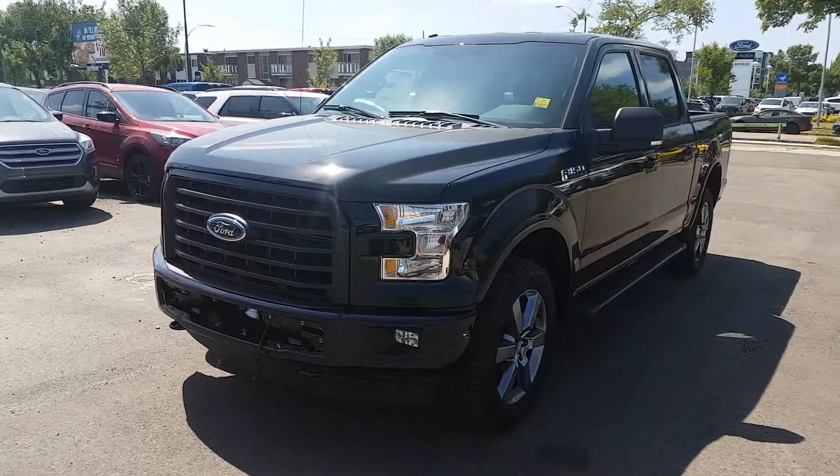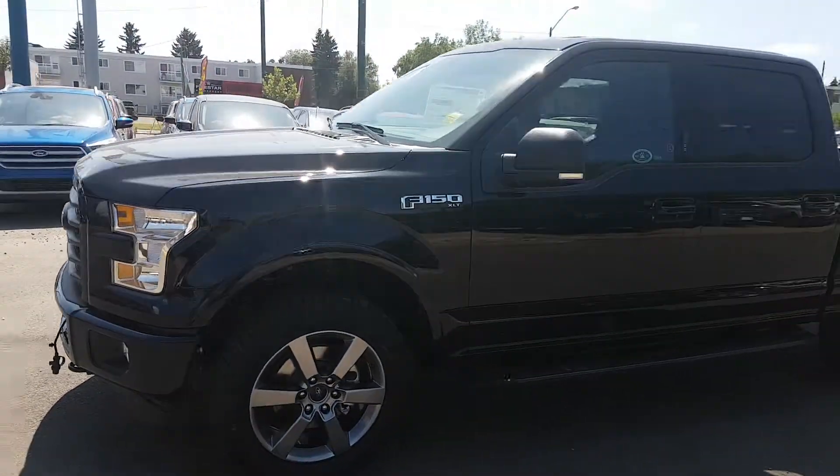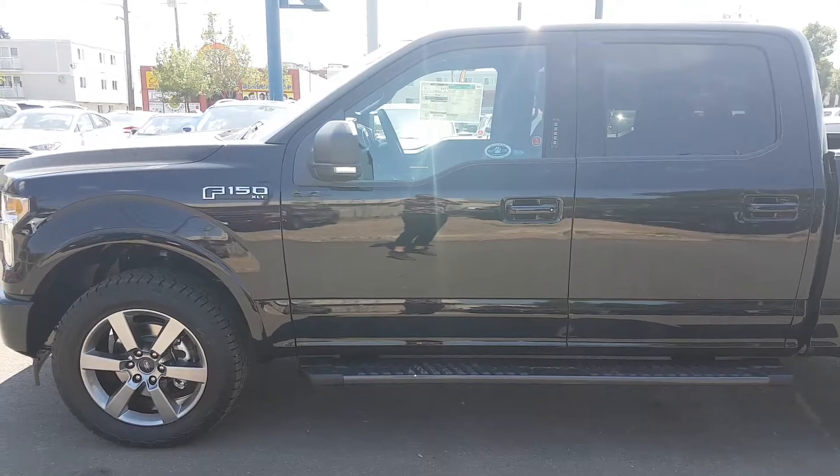This truck does have the FX4 off-road package equipped as well, which includes running boards and 20-inch wheels. This truck is available today at 11420 107th Ave. Northwest in Edmonton, Alberta.